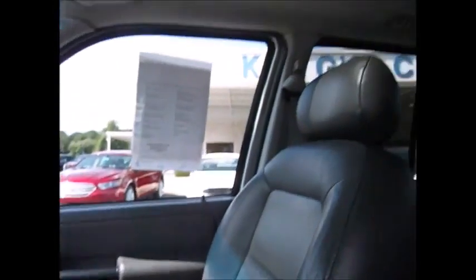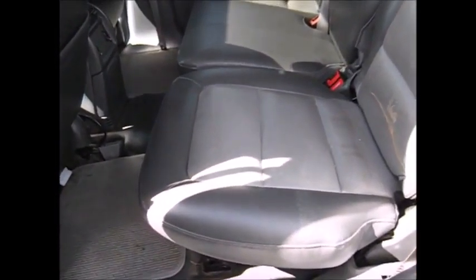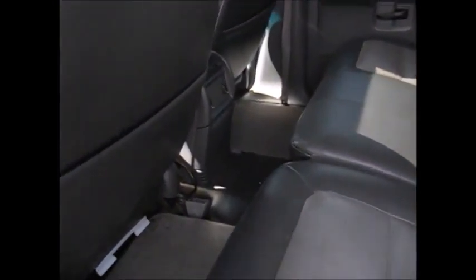Seats are in great condition. You have a moonroof and the ability to seat three adults in the back comfortably. These seats do fold down so you can add extra cargo in the back if wanted.